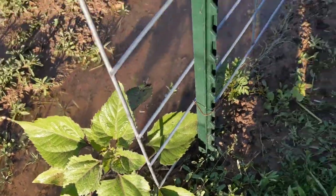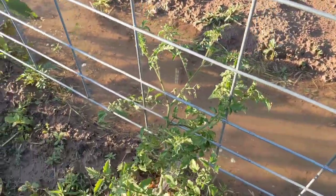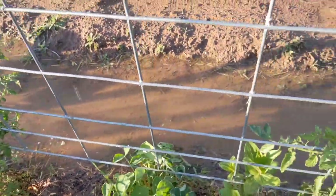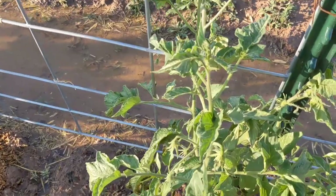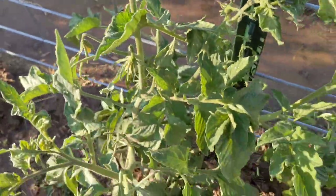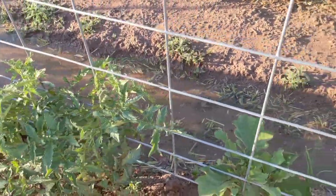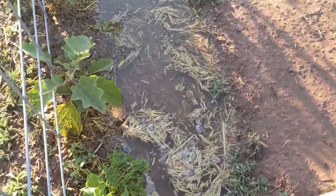Sunflower. I already need to tie up these tomatoes again — they start doing really well and just taking off. Bunch of little blossoms. I'm going to let all the blossoms stay this time. Last year I did a lot of heavy pruning and trimming. This year I'm going to experiment with the opposite and let things grow.